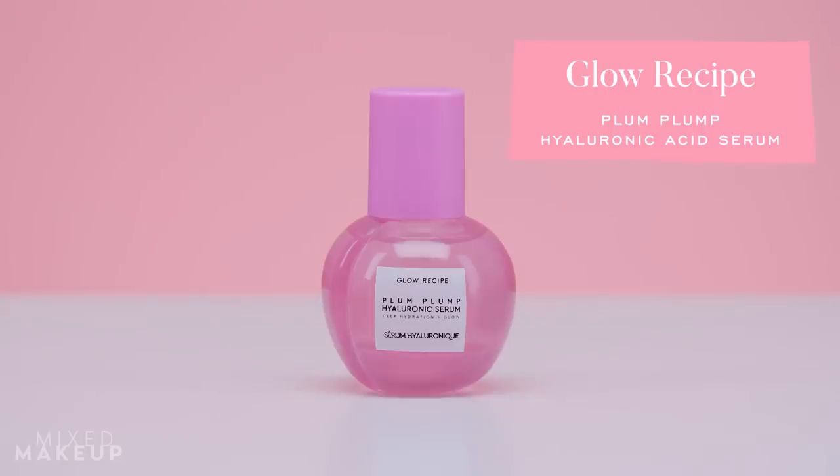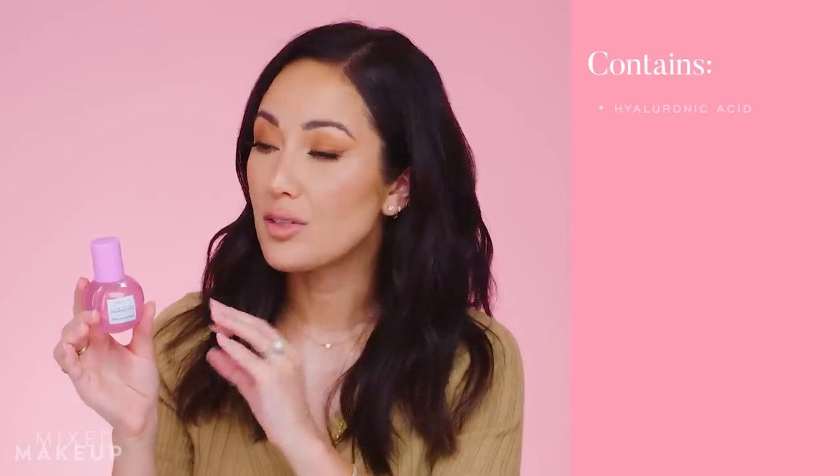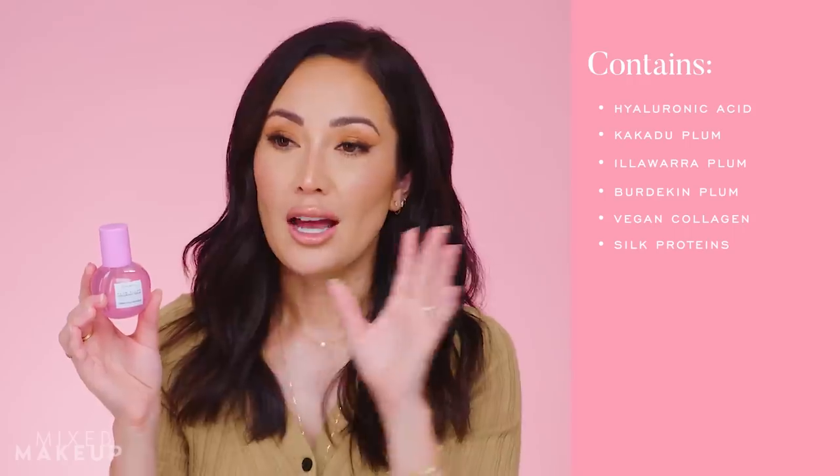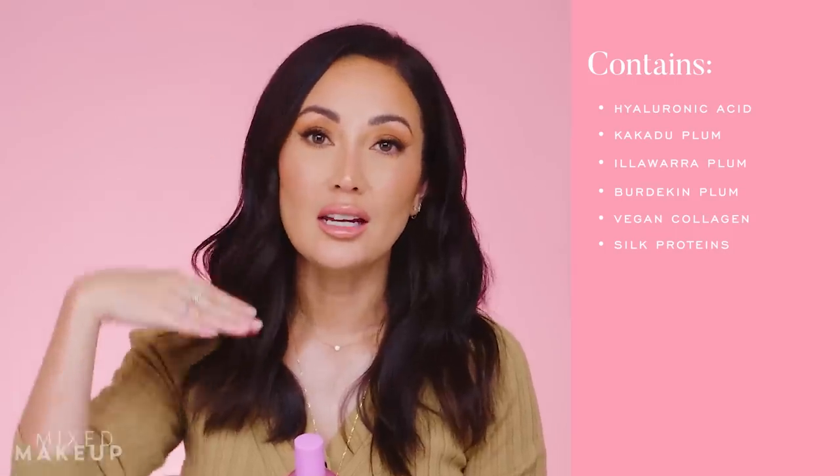Next up is a product I did not expect to love as much as I do — the Glow Recipe Plump Plump Hyaluronic Acid Serum. There are hyaluronic acid serums, and then there are amazing ones, and this is one of those. It does so much more than your typical hyaluronic acid serum. First off, it has five different molecular weight hyaluronic acids — very low, low, medium, high, and very high — meaning it's hydrating your skin at different layers. Hyaluronic acid attracts water and acts as a plumper for your skin, and I love that they call it Plump Plump.